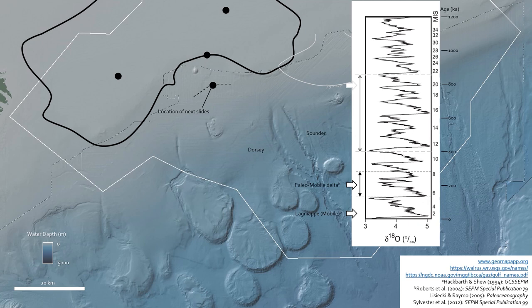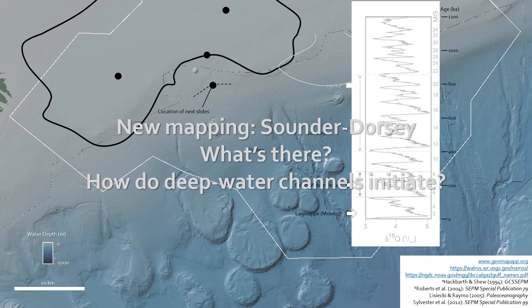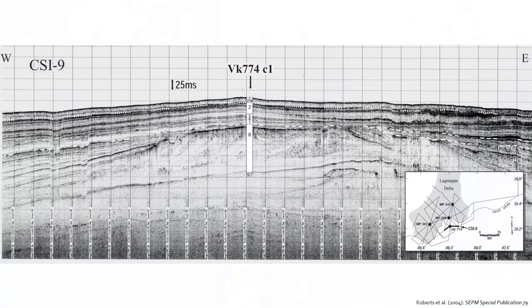Now we're shifting west to new mapping we've pursued on the Sounder and Dorsey channels — laterally offset compared to the Fuji-Einstein leveed channel system, but still linked to the Mobile River. Same questions: what's there, and how do the deep water channels initiate? We have 3D seismic, shallow penetrating cores, and high-resolution seismic as well.